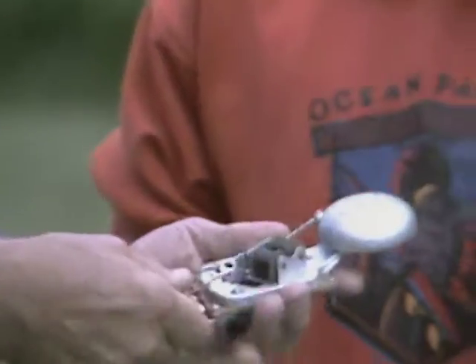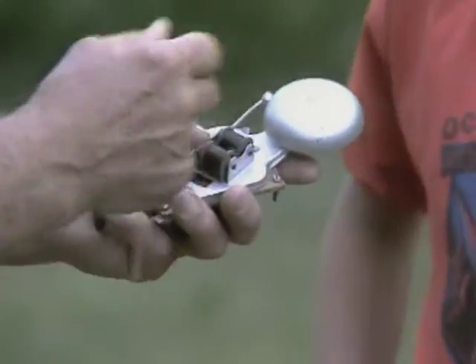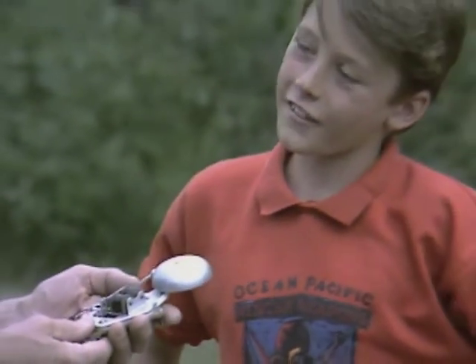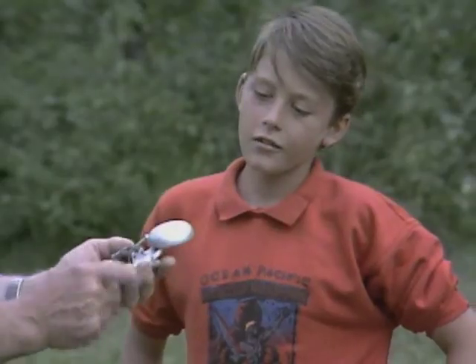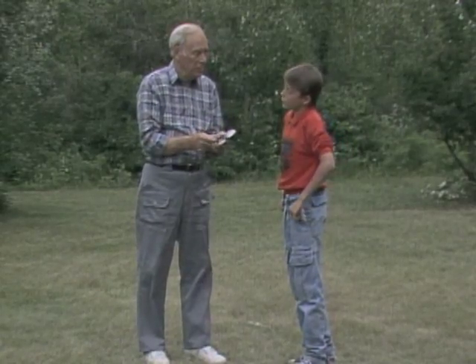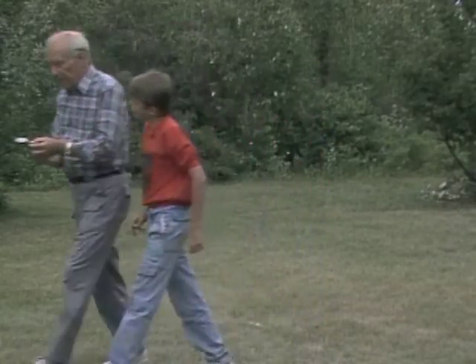What is that you're swinging around, Mr. Wizard? Well, it's sort of an old-fashioned doorbell. And did you notice any change in the sound as I was swinging it? Yeah, it kept getting higher and lower and softer and louder. The higher and lower part is due to what is called the Doppler effect, after a scientist who investigated it. So come on inside, let me see if I can explain it to you.